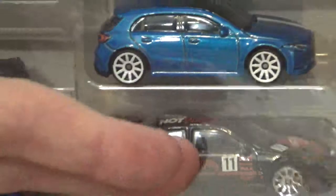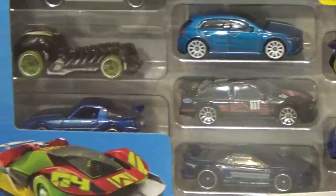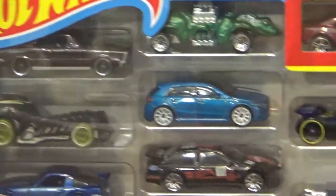We've already got that one, and I actually bought this one before the nine pack. We've raced this one — this is also a replica of that one.